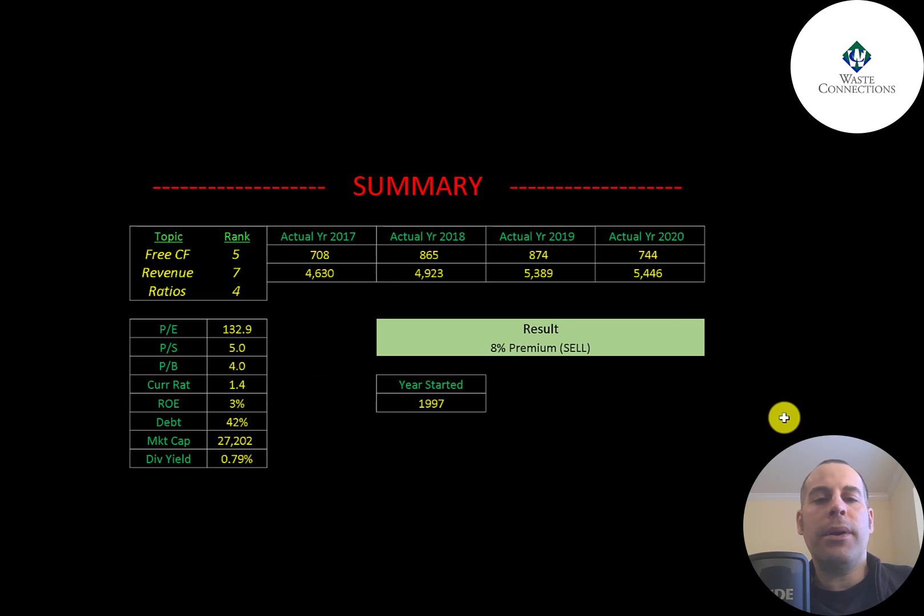To summarize, I have them trading at an 8% premium, but this company seems to be doing well — growing their business, generating positive free cash flow and profits. They're in an industry that technology can't really take away; we're always going to need garbage removal. There's also opportunity to expand into other countries. I rank their free cash flows 5 out of 10, their revenue 7 out of 10, and their ratios 4 out of 10.